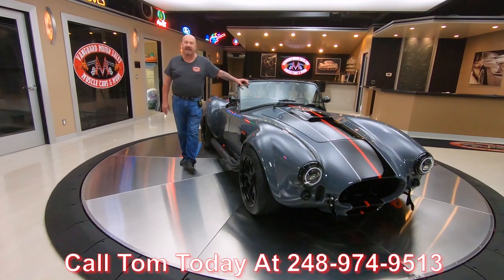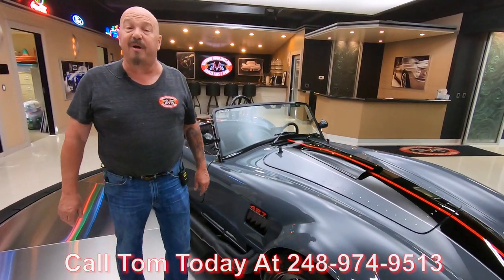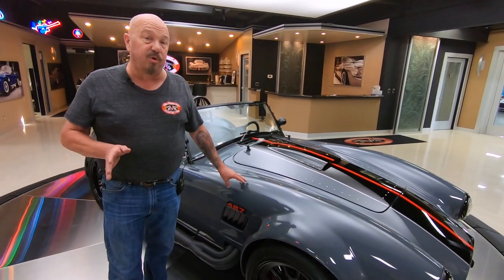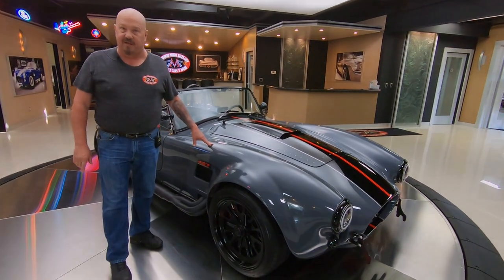Don't forget, we've got a whole team of mechanics that can do anything to a muscle car that you may need done. And we're buying up to 40 units every month, so if you've got anything for sale or trade, call Tom. If you want to see more cool videos like this, make sure you subscribe to our channel and click that little bell button and you'll get a notification every time we post one of these videos.